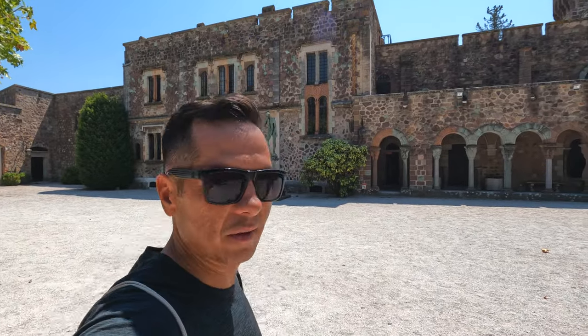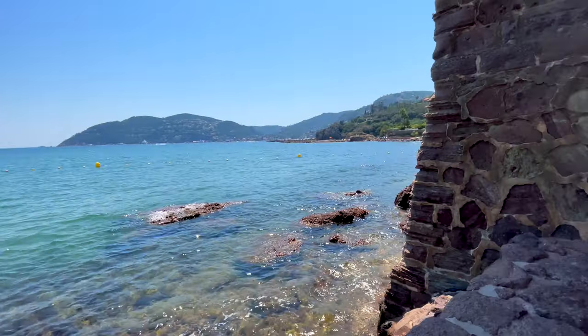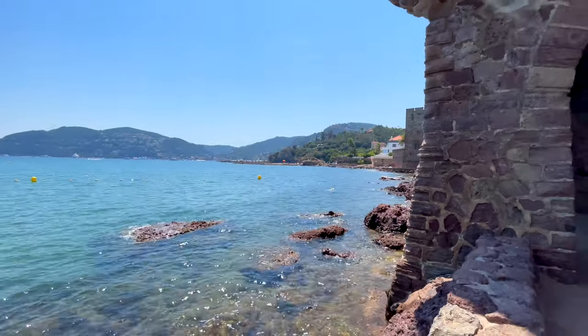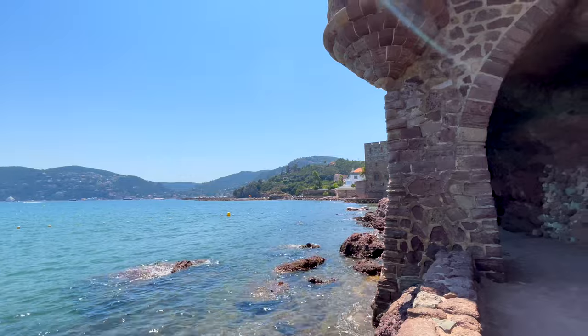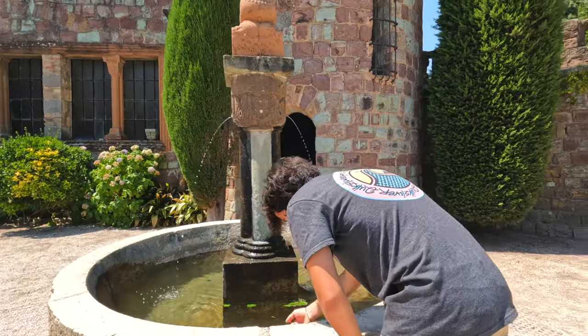On the other side of this wall and chateau is the ocean — I want to go swim right now because it is really hot out here. But here's a natural spring — pretty cool!